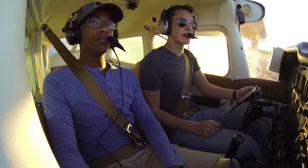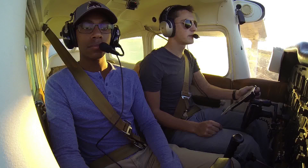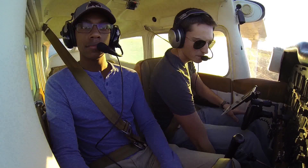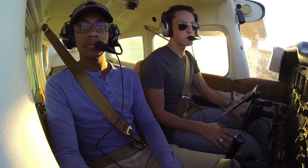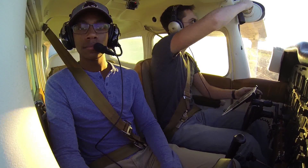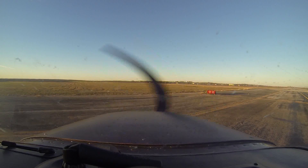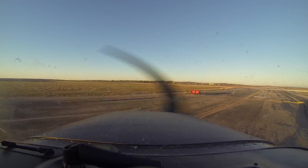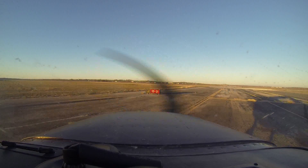San Marcos Tower, Skyhawk 80991, holding short of runway 13, ready for departure. Skyhawk 80991, San Marcos Tower, runway 13, clear for takeoff, proceed on course. Clear for takeoff, we'll proceed on course for 80991. And just for your information, we'll probably make a right turn out. That works, thank you.